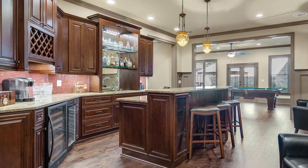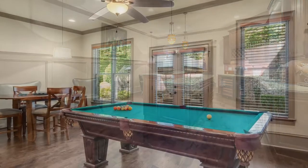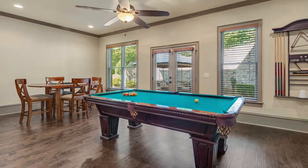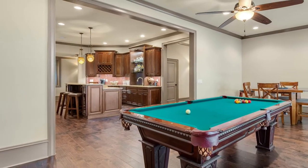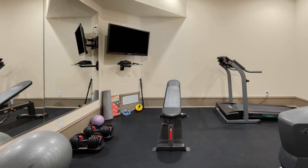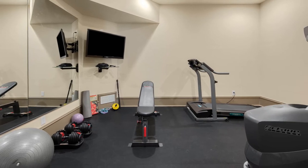Have movie night right at your house, or host the big game watch party from your private basement bar, with a billiards room for hosting games of your own. This daylight terrace level has something for everyone, even an exercise studio for working up a sweat right at home — no membership required.